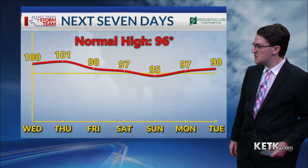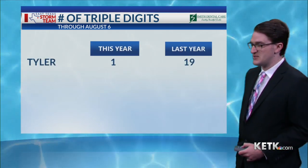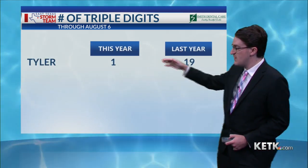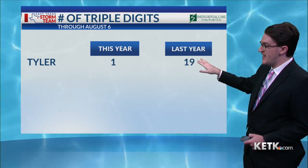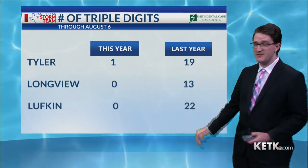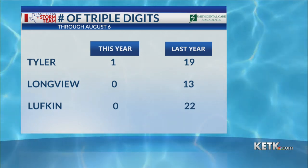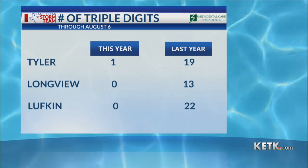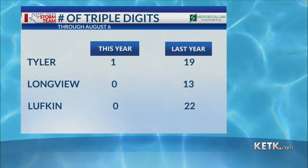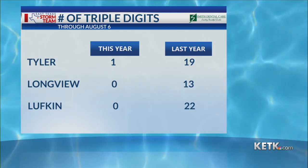It won't be nearly as hot as what we're seeing over the next couple of days. Compared to last year, we have seen much less 100-degree days. Tyler has only seen one so far this year, compared to this time last year through August 6th when we saw 19 days at or above 100 degrees. Longview and Lufkin have yet to see a 100-degree day this year, compared to last year when we saw 13 such days in Longview and 22 in Lufkin. So we are running well behind, and even with the rest of August to go, I don't think we'll quite make it up to last year's numbers unless September happens to be insanely hot.